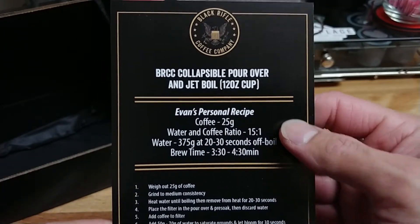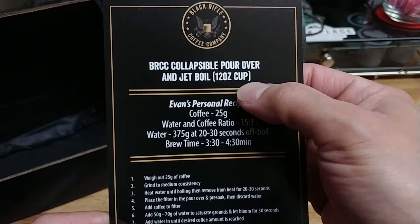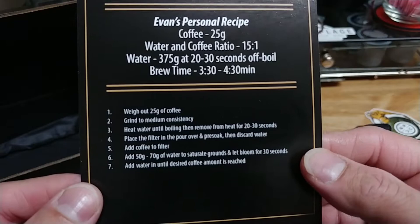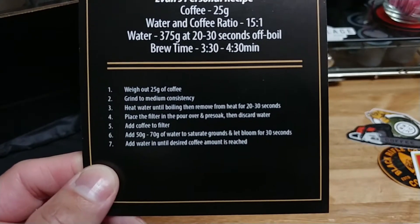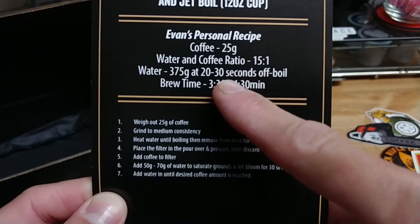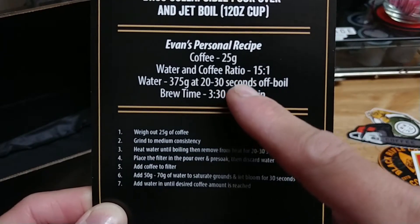On the back we have — oh, so this one is for pour over method and Jet Boil. Very cool. This is one of Evan's personal recipes: weigh out 25 grams of coffee, a 15-to-1 ratio for a 12-ounce cup.